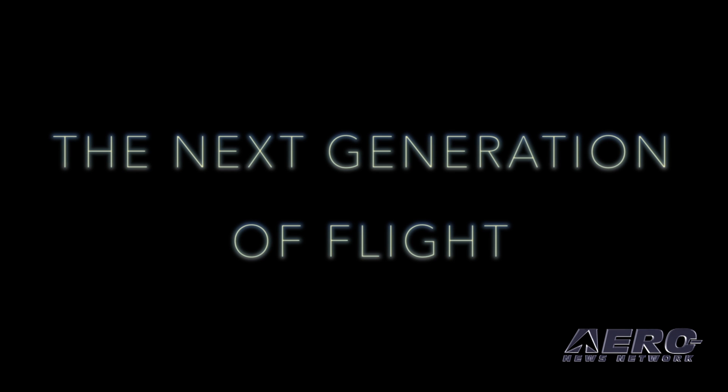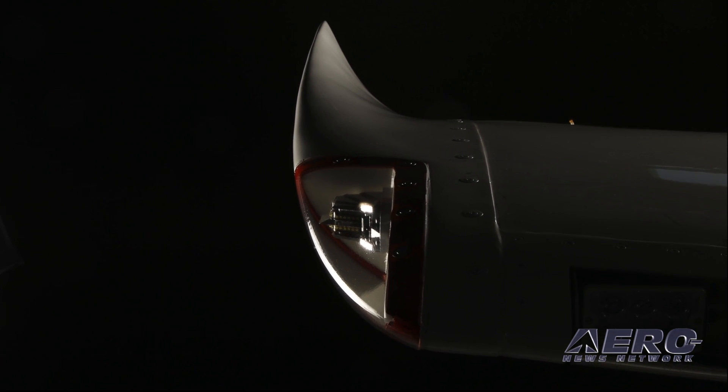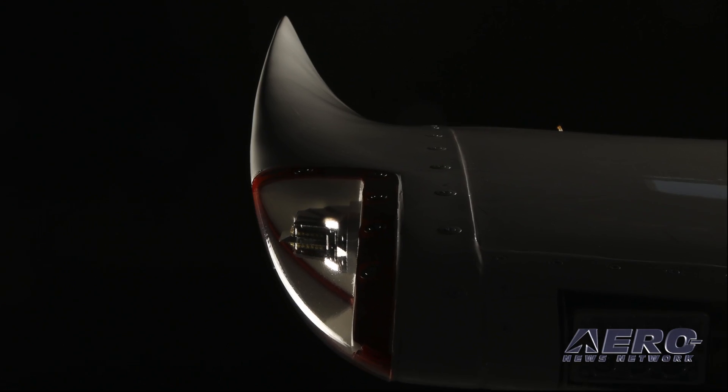As Piper redefines our lineup of single-engine turboprop airplanes, we are proud to introduce our new top-of-the-line entry, the Piper M600. This pressurized cabin class turboprop is a leader in performance and safety and leaves nothing to be desired among dedicated aviators. The M600 is in the final stages of certification testing and is expected to receive FAA certification in the third quarter of this year.